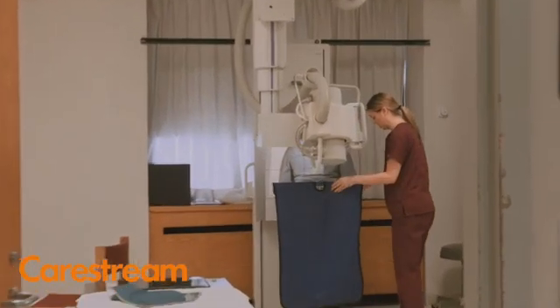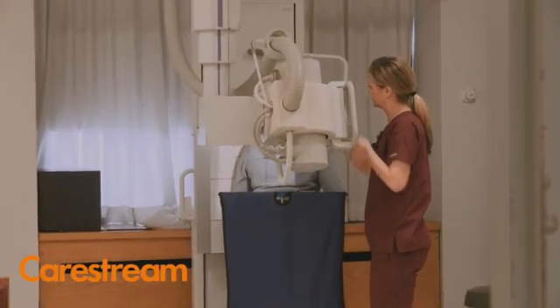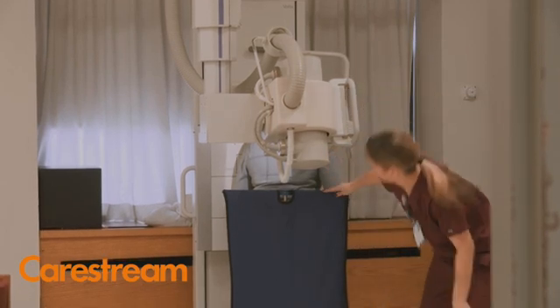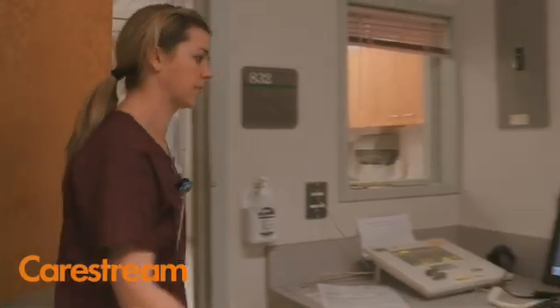We were able to suffice with the DRX and keep up with our patient load. We're now up to 160 patients a day in a compressed six-hour period with no backlogs. So we've picked up a lot of speed.